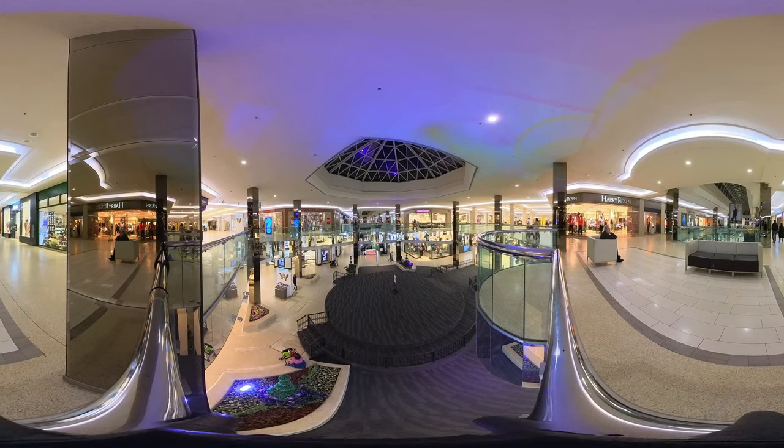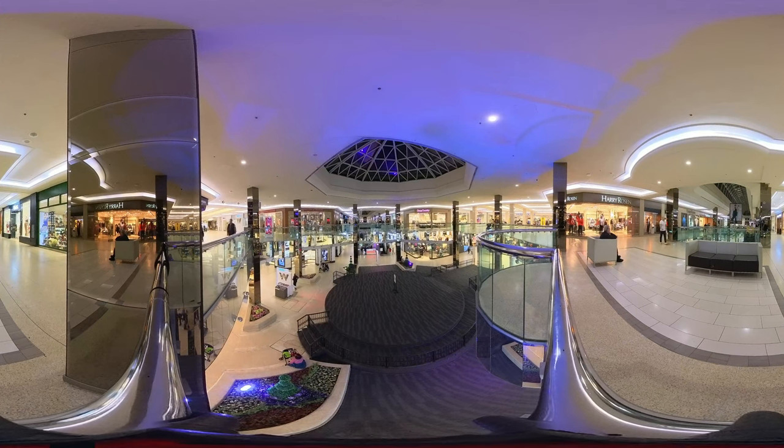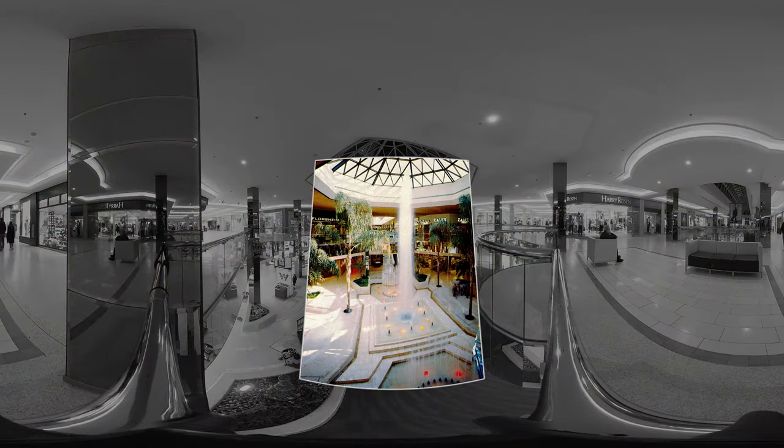West Edmonton Mall opened in 1981. At the time, it was only as large as what we see here — Phase One. Back then, water features and foliage were popular features in malls, and West Edmonton Mall was no exception. The towering Center Fountain lived at the center of the mall, shooting high above the second floor concourse.